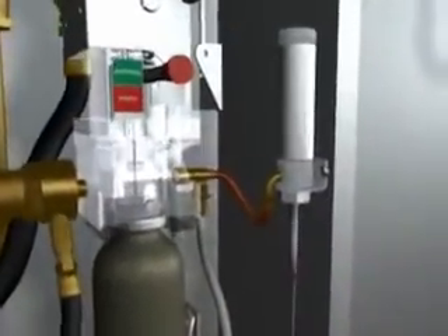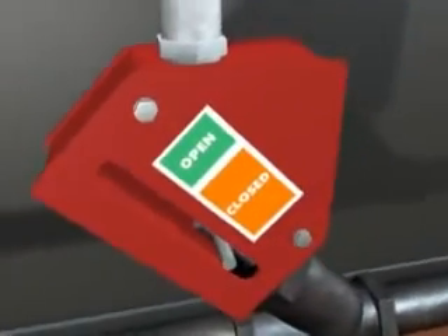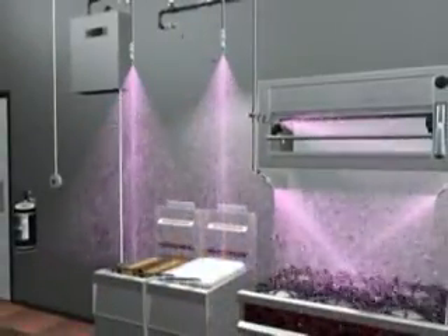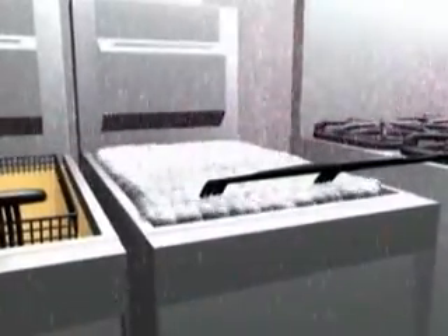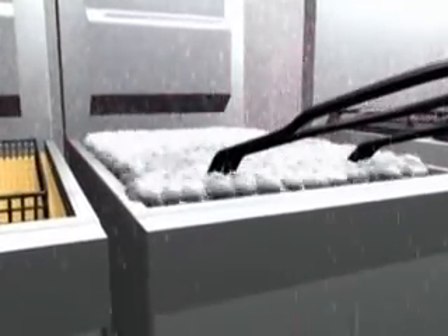Simultaneously, an air cylinder is pressurized, tripping the Ansel mechanical gas shutoff valve. The discharged chemical reacts with the hot grease to form a vapor securing blanket to help prevent fire reflashes.